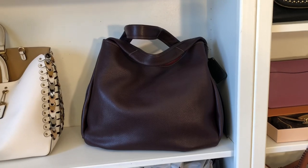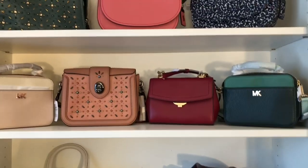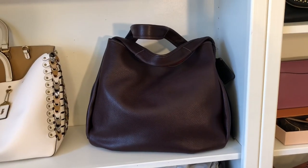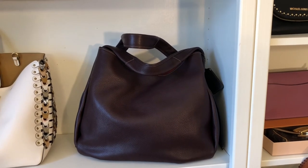I have a Coach Bandit 39 — all of these on this shelf are new with tags. This one is in excellent used condition; I used it probably five times. It is the Coach Bandit 39 in oxblood.